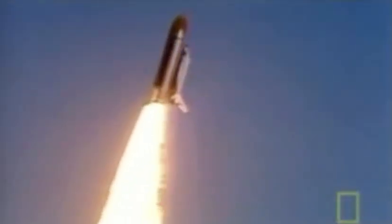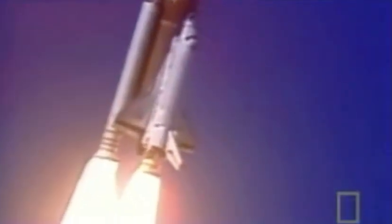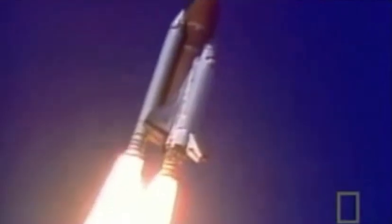Challenger, roll program confirmed. Challenger now heading downrange. Engines beginning throttling down now at 94%. Intense hot gases within the right-hand booster begin to blow by the damaged first O-ring. 56 seconds into the flight, an entire section of the first O-ring has burned away.